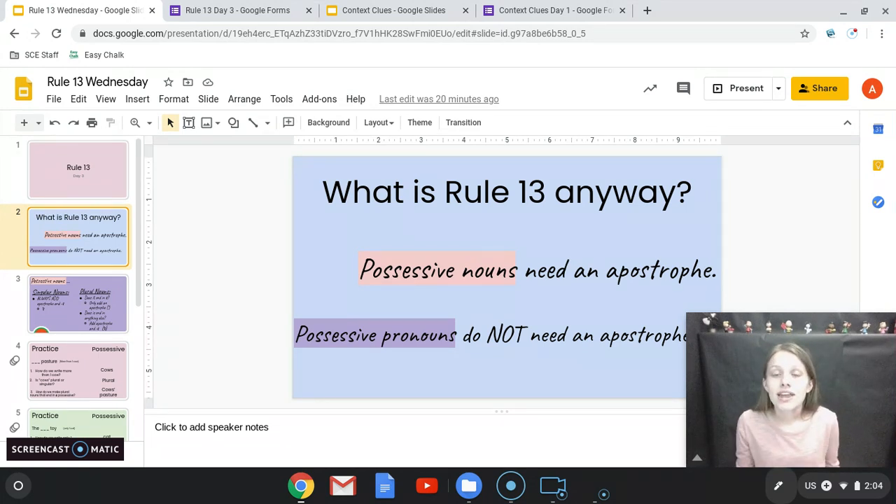If I see apostrophes on any of your pronouns, no. So today I need you to have a piece of paper and a pencil. You need to write down this little chart that I'm about to show you because it's going to be super helpful on the practice questions that we're about to do, and also on the Google form you're going to complete today.